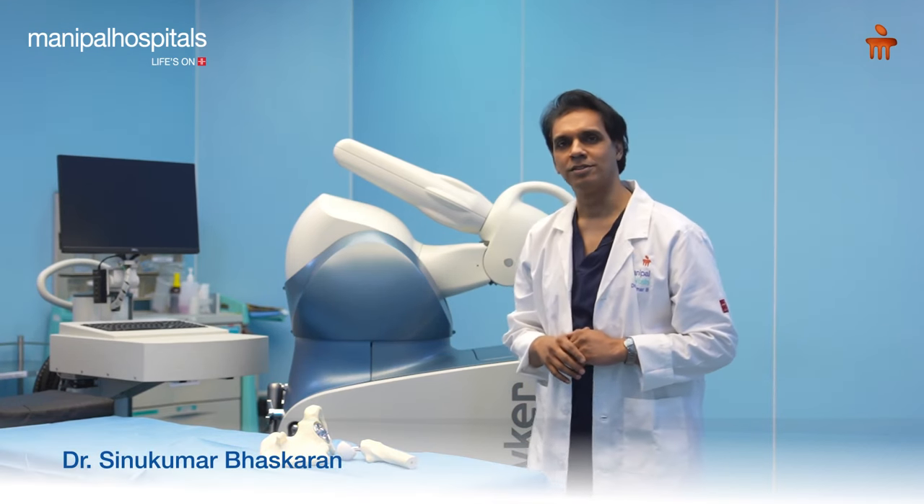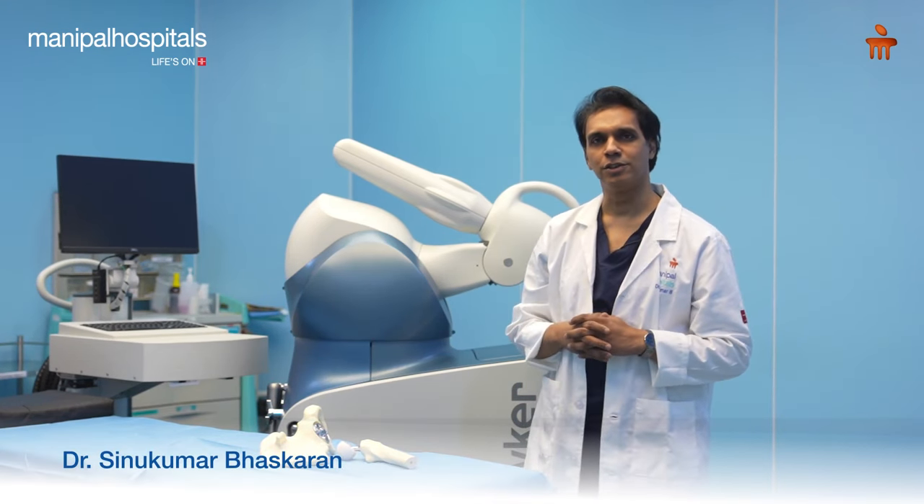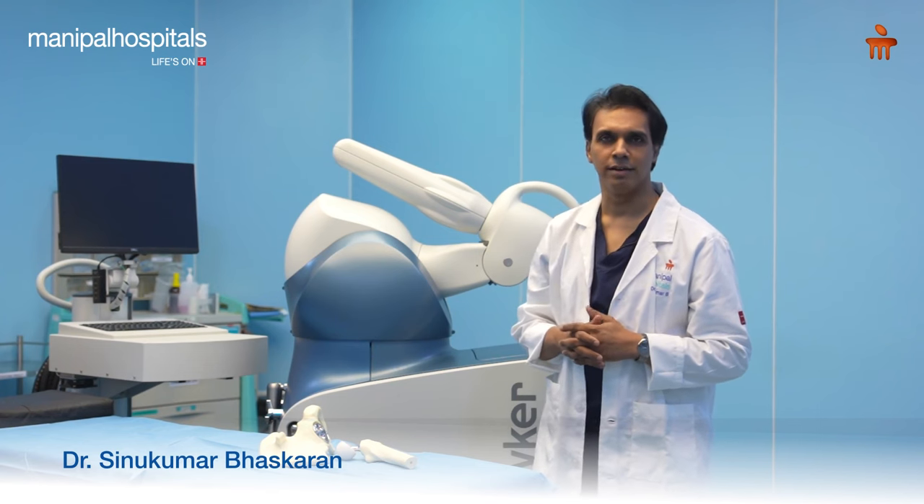Hello everybody, I'm Dr. Sinu Bhaskaran. I practice hip and knee arthroplasty with Manipal group of hospitals in Karadi, Pune.